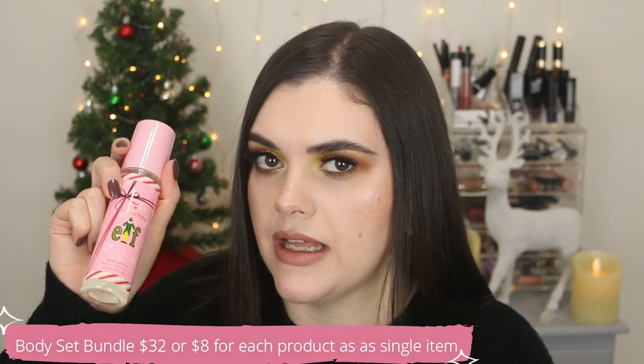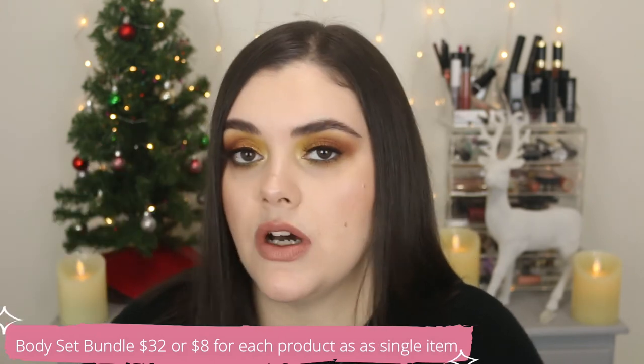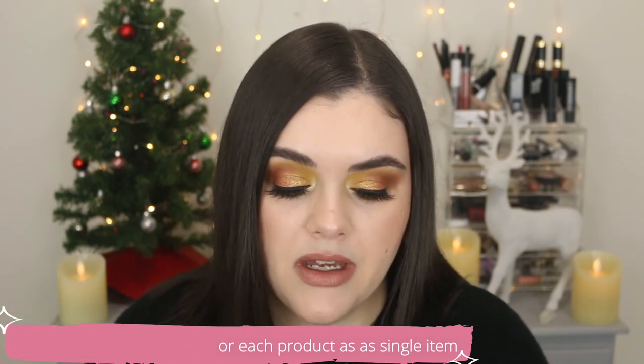Now for the bath set — you can purchase it as a set or individually. The whole set is $32 and you do save some money buying it together. The body spray retails for $8 and you get 3.38 fluid ounces. There are also the snowball fizzers — it says 'Son of a Nutcracker' right on the package — also $8. The body butter is also $8, and you get a lot of product: 7.76 ounces, 220 grams.